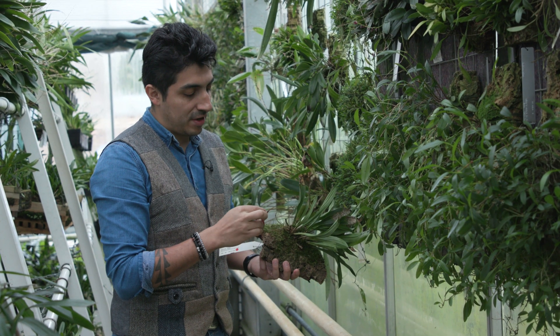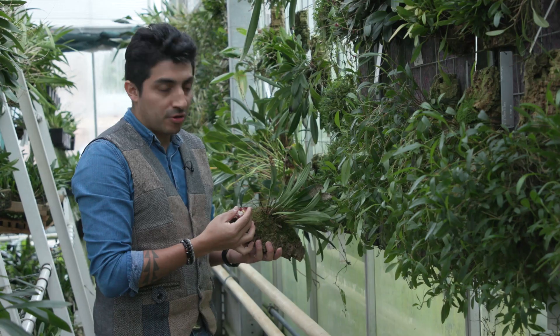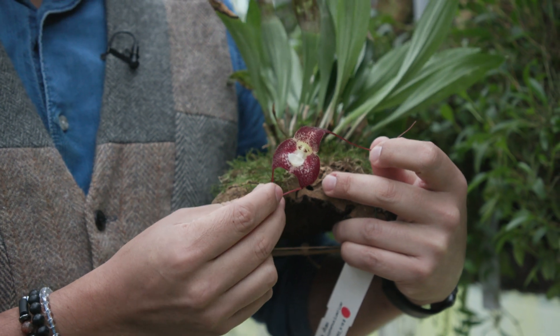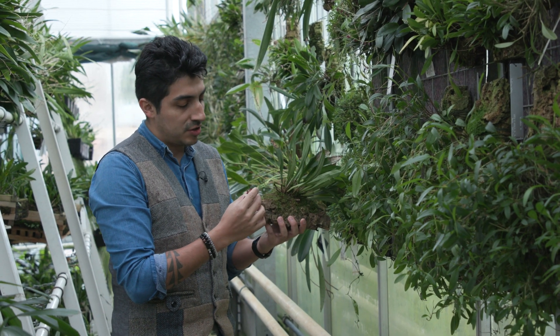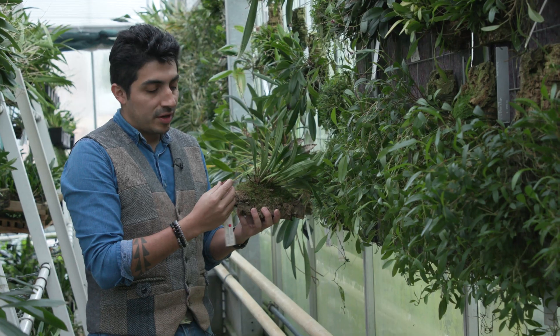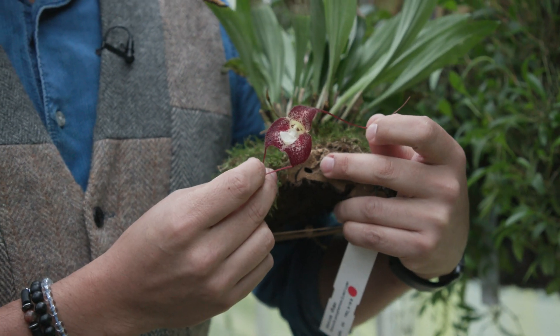Here we have perhaps one of the most striking examples of the cleverness in orchids in the American tropics. This is a Dracula orchid, and it's quite special because this orchid manages to mimic the morphology and the smells of killed fungi in cloud forest. The fragrance attracts fruit flies, and so the orchid achieves pollination, which is something — yeah — mind-blowing.